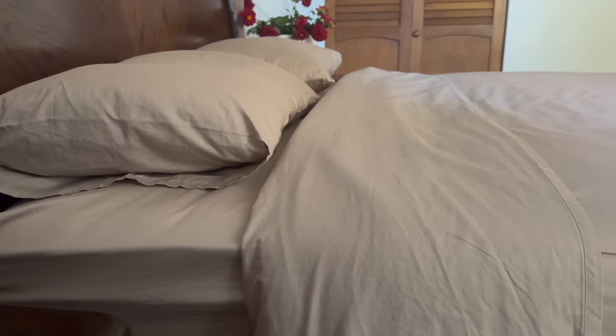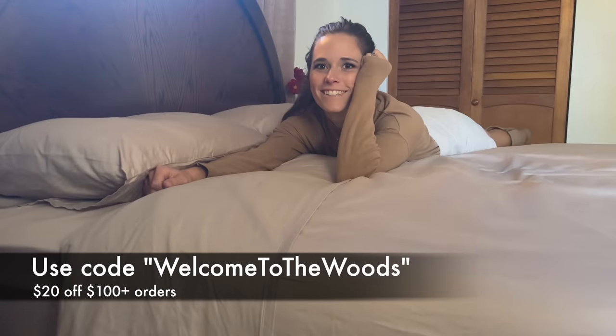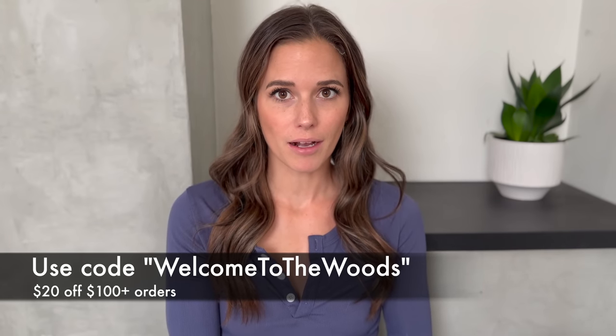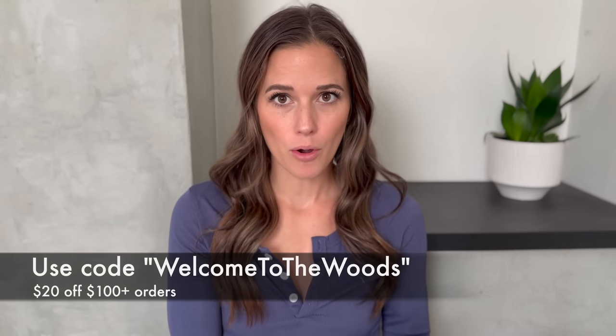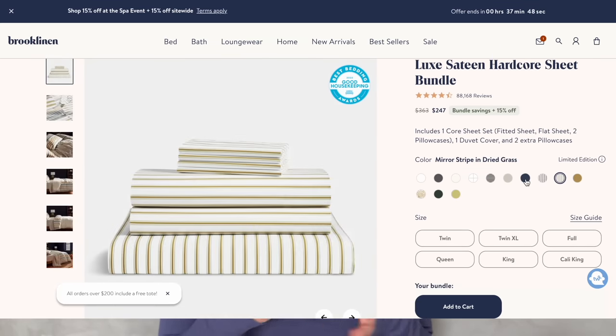They get softer with every single wash, so they just get better and better with time. I have a discount code for you in the description — you can save up to 25% when you bundle your sheets on brooklinen.com, and then you can use my discount code on top of that. So it's the best time to shop right now.